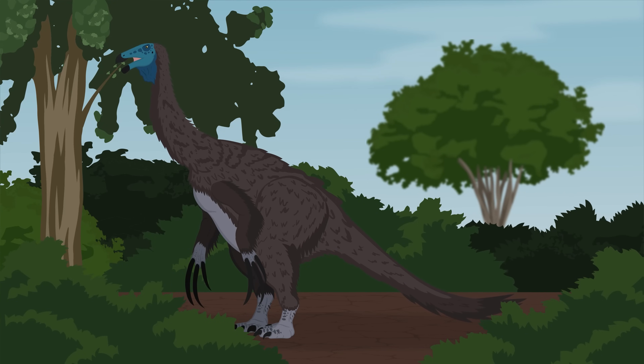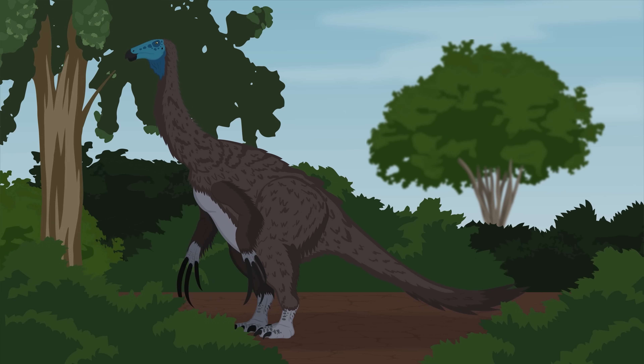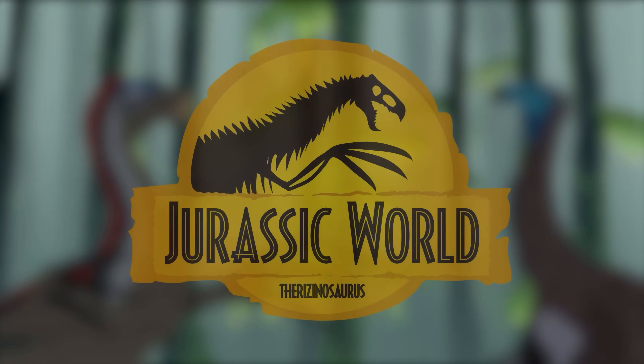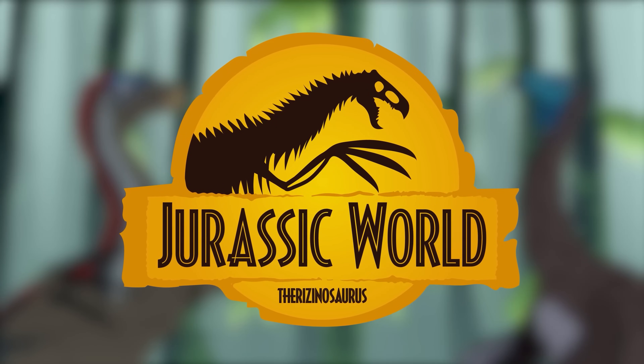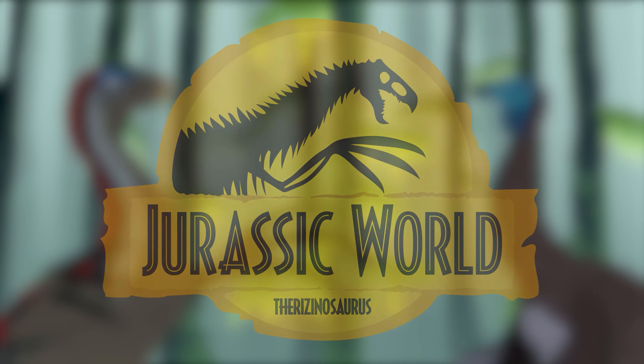Therizinosaurus was truly a bizarre and iconic animal and would have stood out amongst the other dinosaurs it lived with. And with its newfound fame in Jurassic World Dominion, this animal will only get more and more popular. So now that we've gone over what Therizinosaurus was really like as an animal, let's compare it to the Jurassic World version.